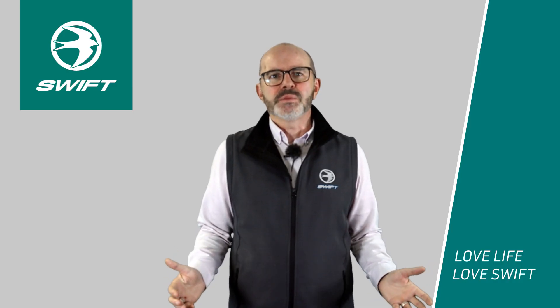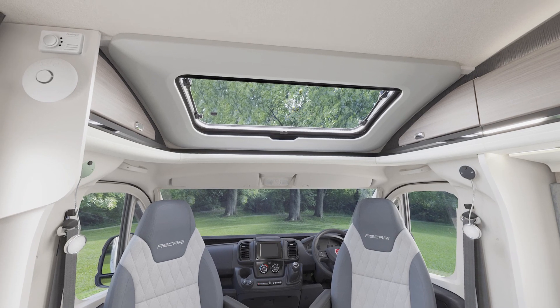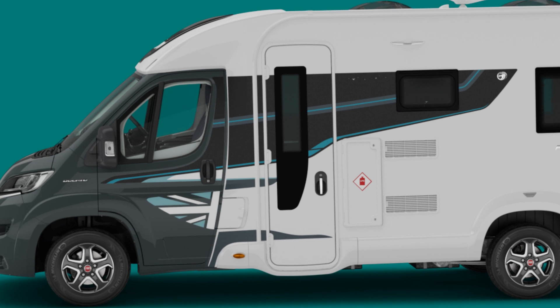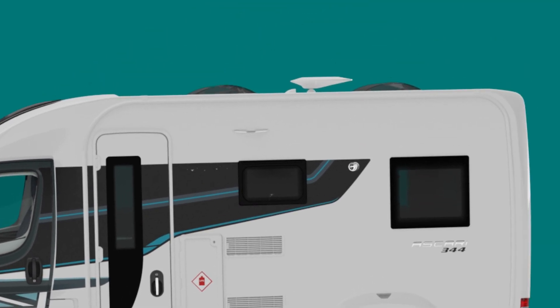The range also comes with a host of key features, including an opening panoramic sunroof, a 100-watt solar panel, habitation door with central locking and window, a fly screen door, and a TV aerial.